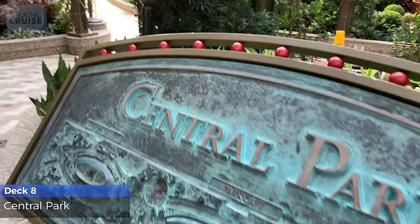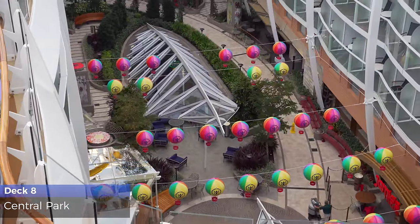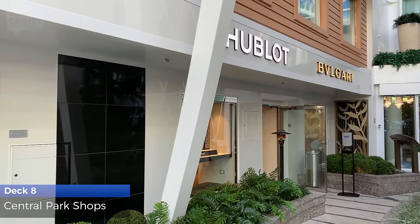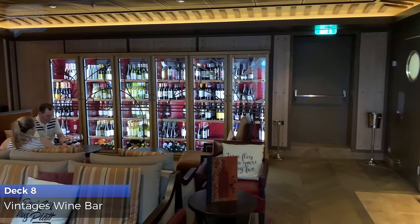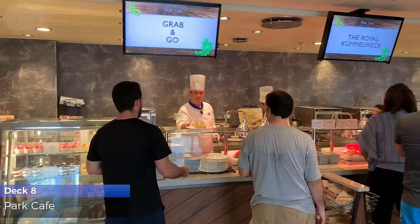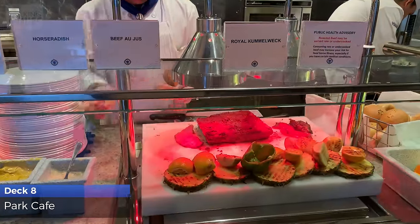Take in the background of lush greenery, retail shops, eateries, bars, and meandering pathways in Central Park. Satisfy your urge to splurge with high-end shopping at the Central Park shops. Vintage's Wine Bar has a substantial cellar to satisfy even the most discerning wine connoisseurs. Park Cafe is a fantastic venue for complimentary breakfast and lunch serving baked goods, freshly made sandwiches, salads and desserts, and don't miss the Beef on Weck, a standout Royal Caribbean signature sandwich.